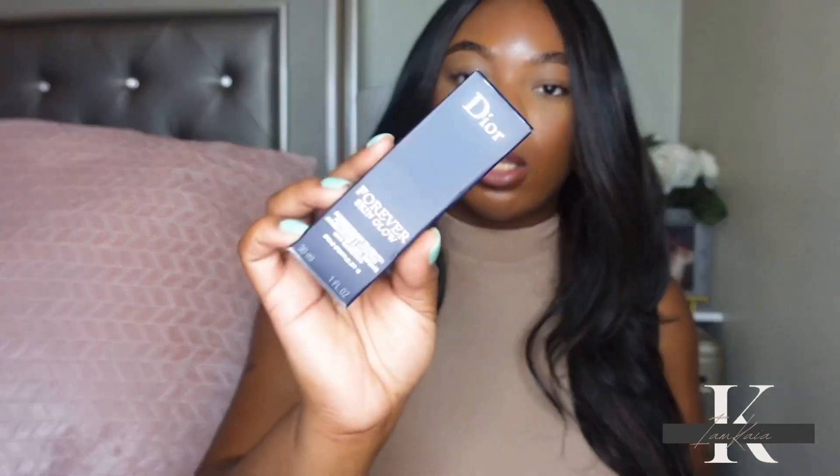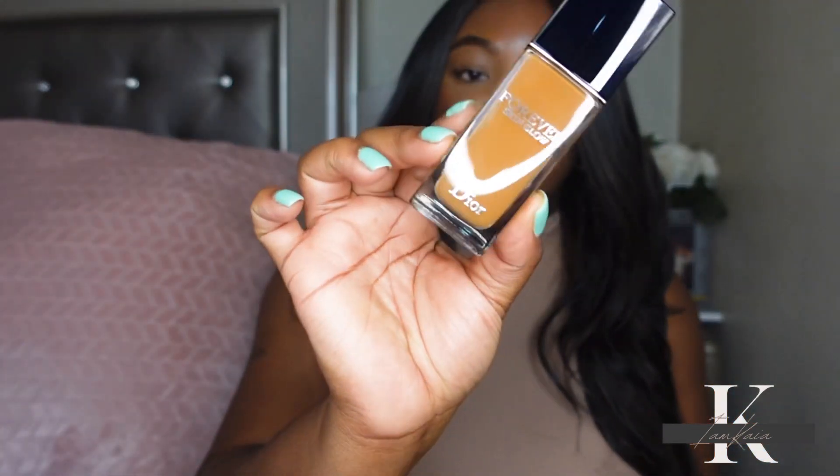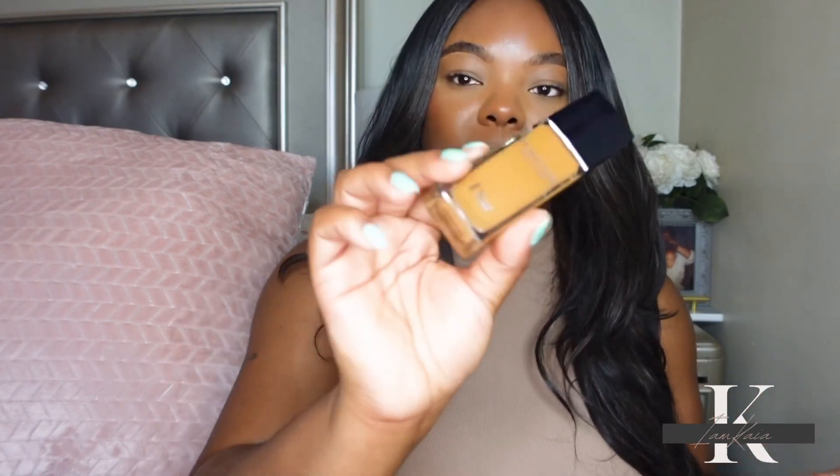I also picked up a Dior foundation — this time the Forever Skin Glow — because I don't really like the new formulation of their matte foundation and I feel like they should have left it alone. I'm going to try this one and see if I like it better. If not, it's going back to the store. I picked up shade 5W, though I could have sworn I was reaching for 5N.